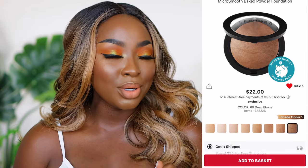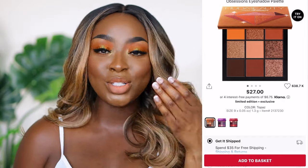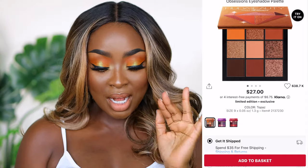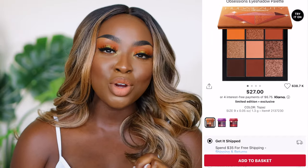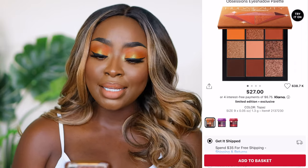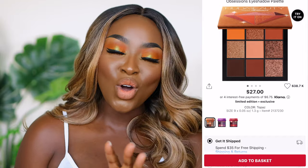The Huda Beauty Obsessions Palette is one of my favorites because it's so small and compact and has all the colors you need for an everyday look. This one is in topaz — I never even noticed it had a name until now. There are options in there for a transition color, your brown crease color, lighter colors for the lid, and shimmers for either the tear duct or the lid. I did an awesome video on this on IGTV and I really felt so gorgeous in that look.